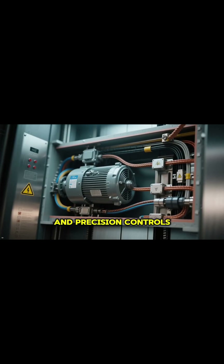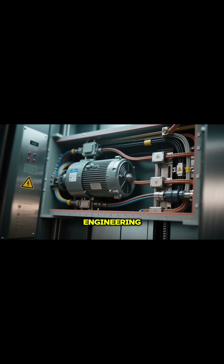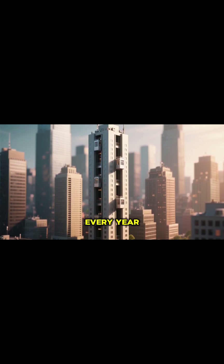From powerful motors and precision controls to uncompromising safety engineering, elevators are the unsung heroes that allow our world to rise higher every year.